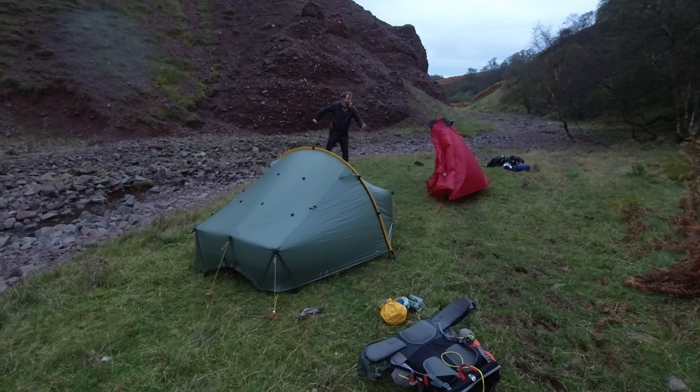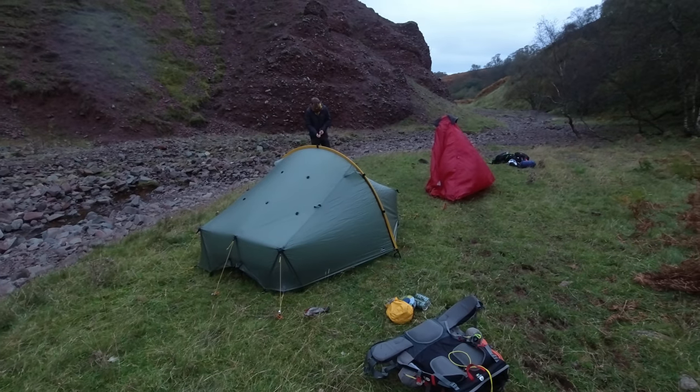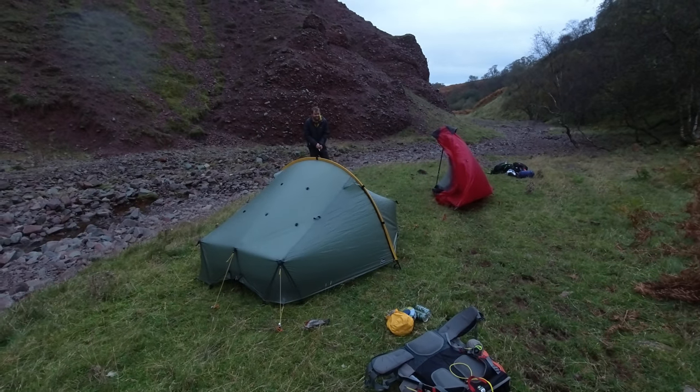Just in time because the rain's coming in — that's the tarp pitched. Kev is always battling away there.